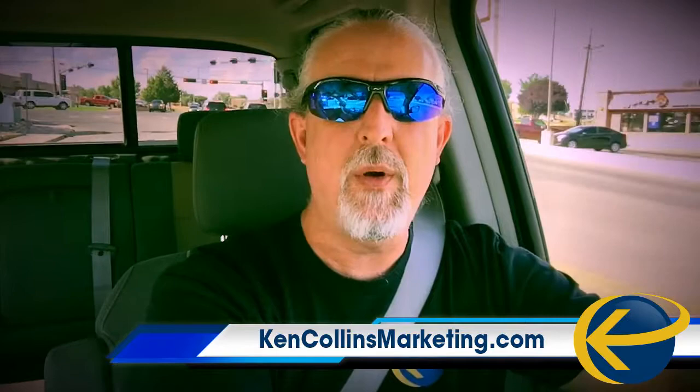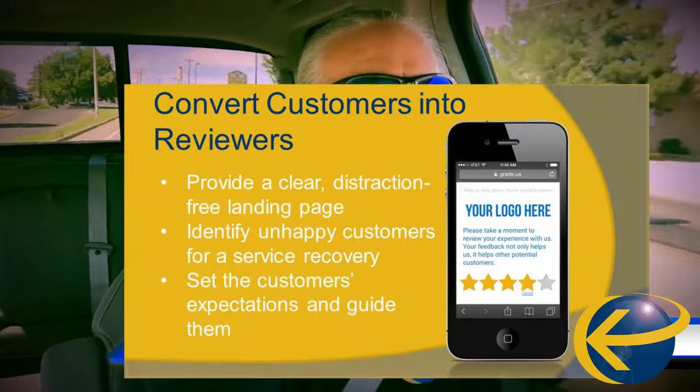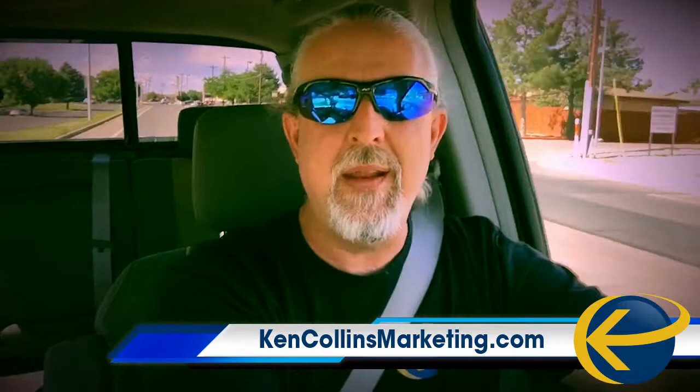How do you get people to review you? Well, besides asking them and reminding them, you need to make it as easy as possible. The easiest way to do that is when you ask them and remind them, send them to a very simple landing page — pretty much just a logo and a couple of words on there.